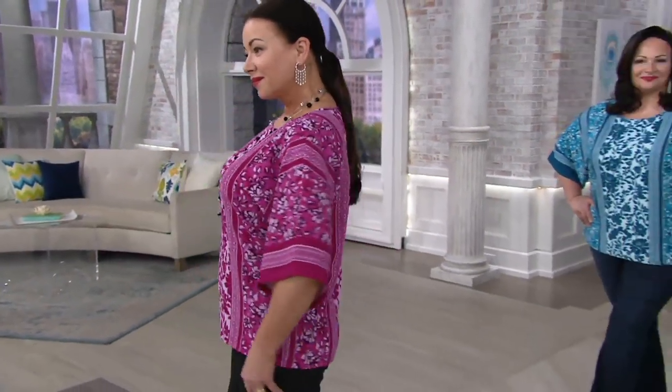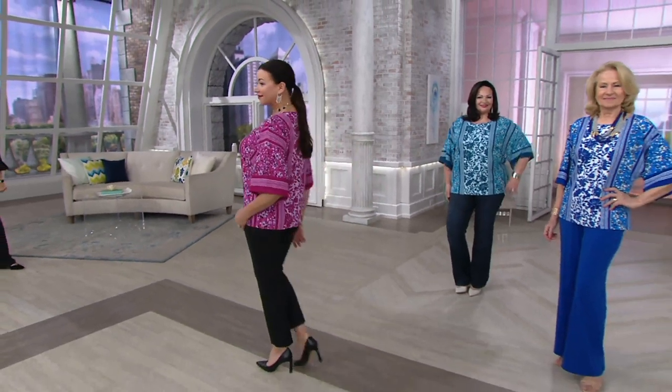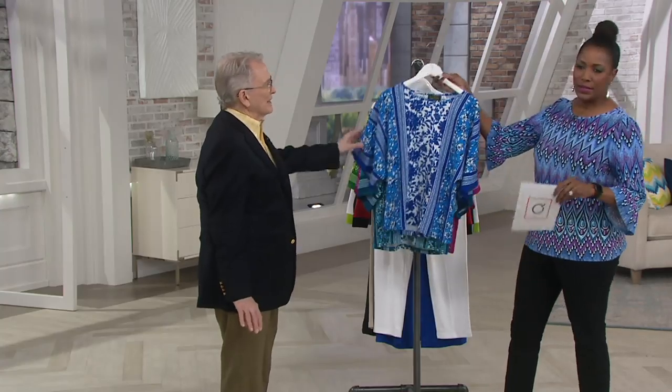A347-436 is the item number. Two easy pays on this — only order of the year, this is it. And talk about comfortable! I'm thinking for the gals taking vacations — if you're getting ready to go on a cruise, this is going to be a perfect top.